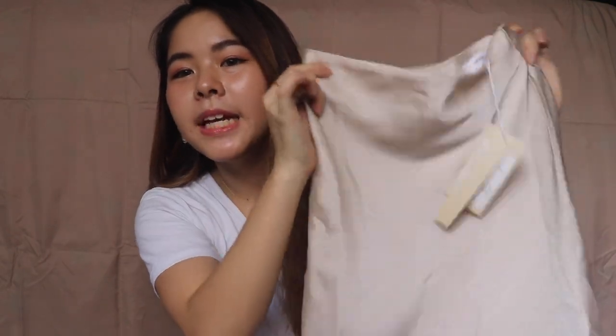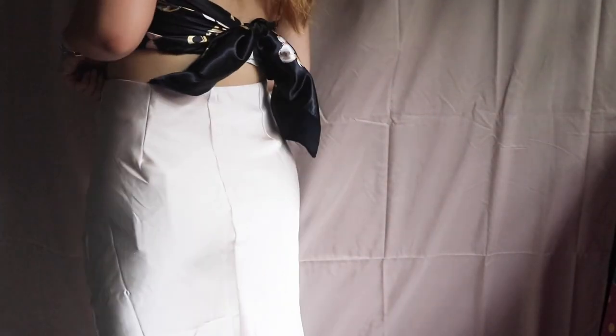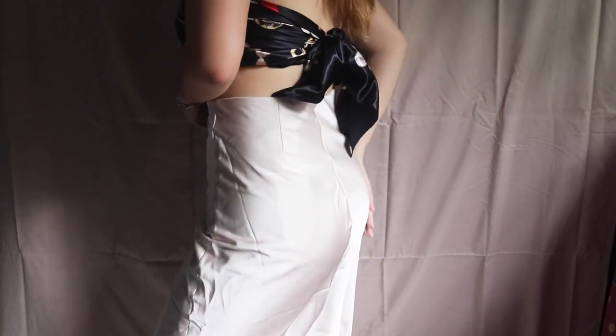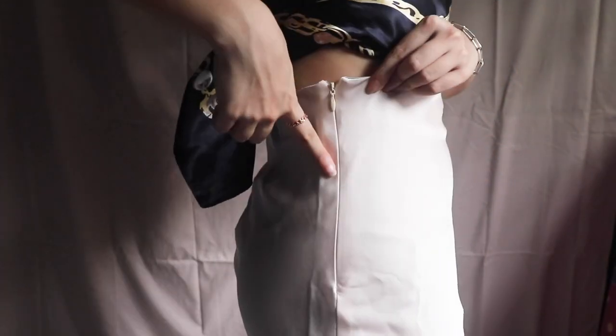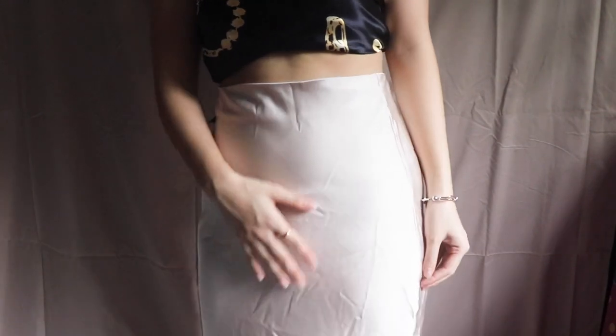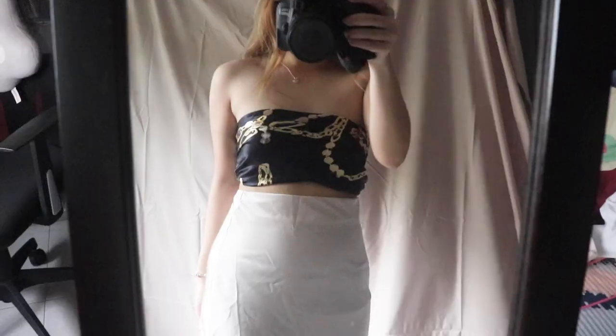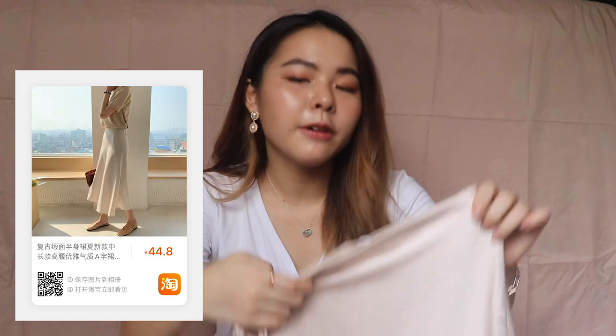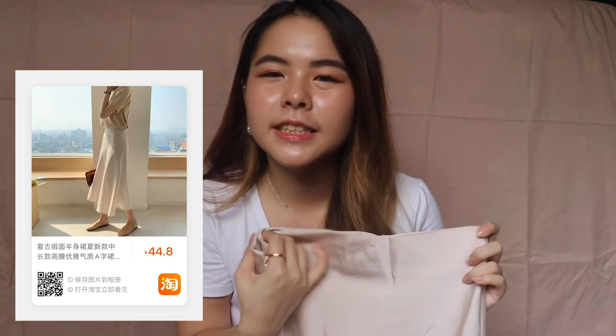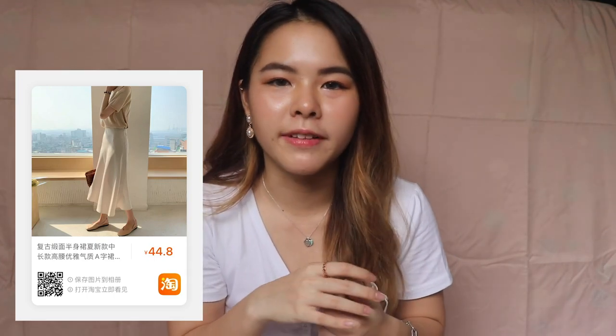The next sand colour scheme item is this silky midi skirt. It's very smooth and has a concealed zip at the side. It's midi length, and inside there's also a lining. The material is very soft. I got this midi skirt at $9 SGD, so it's not bad — you can wear it overseas on your holidays with a stretch shirt.